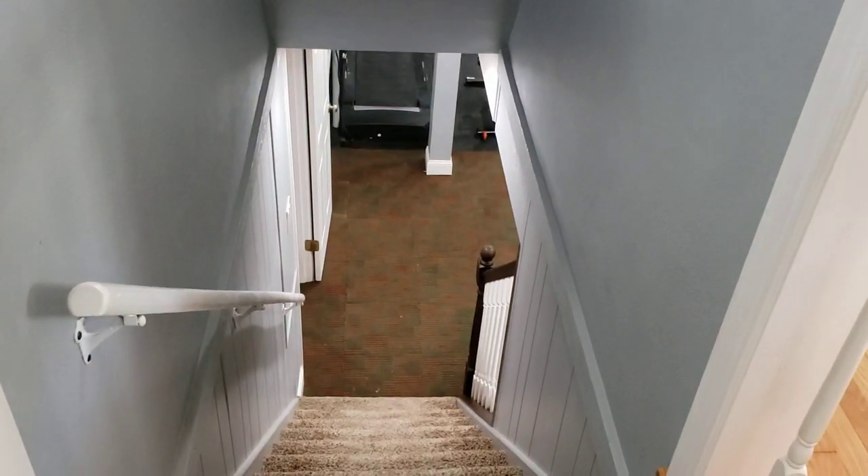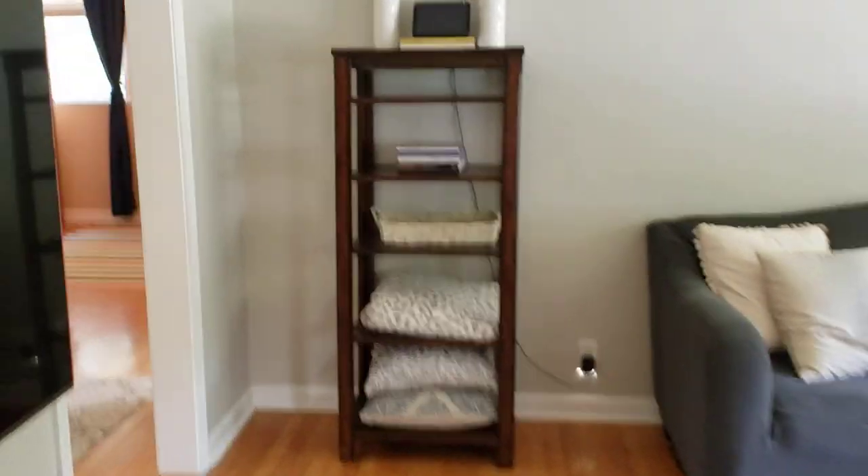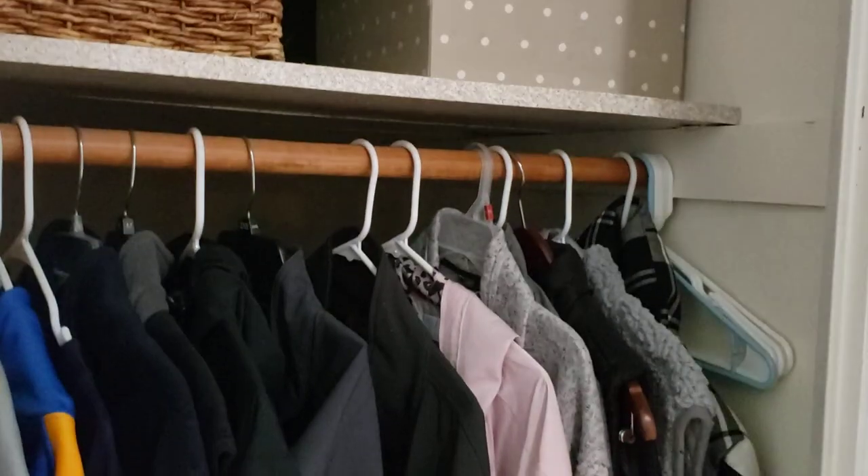Okay, so there's the opening to the lower level which I'll check out later. I'm going to keep on going through here. There's a guest closet — nice storage space.